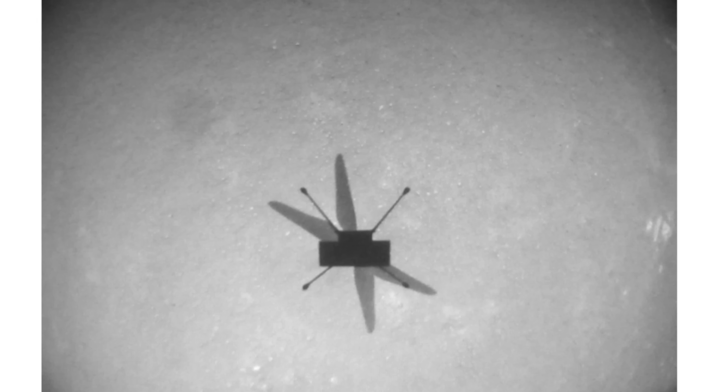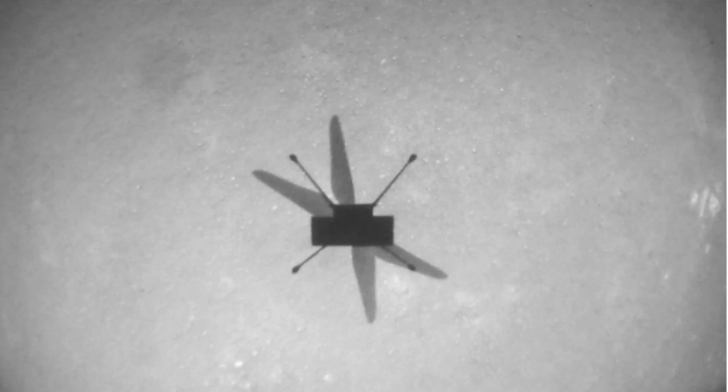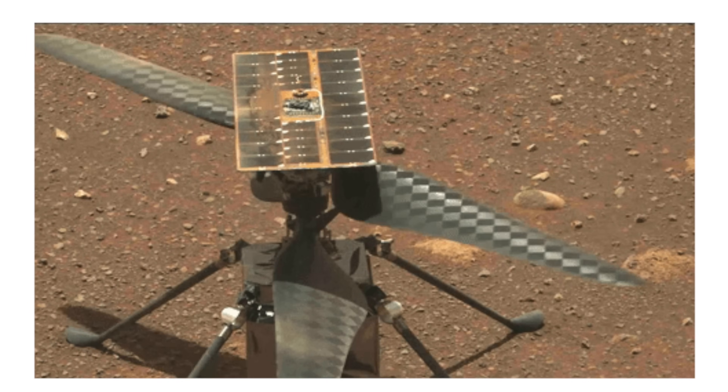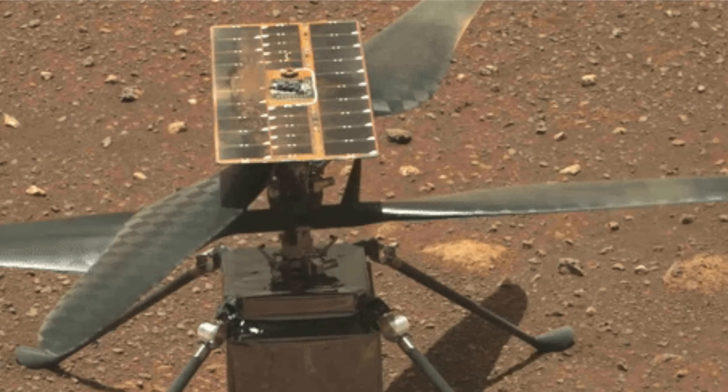The next story is Ingenuity, the drone on Mars. It just won the Collier National Trophy from the National Aeronautics Association. The drone has flown 43 minutes of total flight time on Mars across 24 different flights — this is the first powered and controlled flight of any aircraft on another planet, so it's kind of a big deal. The mission was supposed to be a lot shorter, but the drone is still working, so they're still flying it and collecting more data. It's a really cool piece of tech.